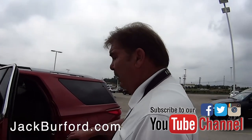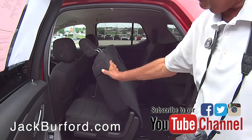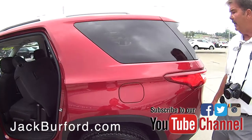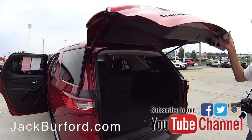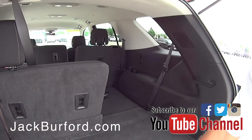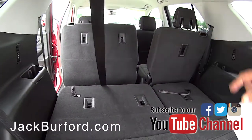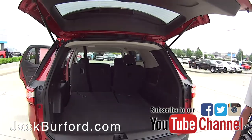Back here you have bench seating for three people. You just grab that and it all slides forward for easy access to the third row. You can put one of the seats down — great for golf clubs right here. You do have additional storage under here. These seats fold down really easily and fold flat too. Plenty of room — 98 cubic feet of cargo space in the Chevy Traverse.